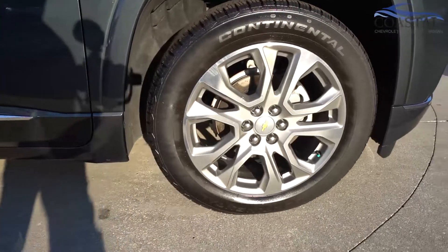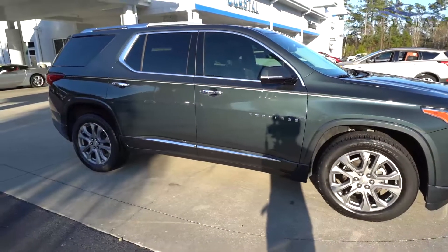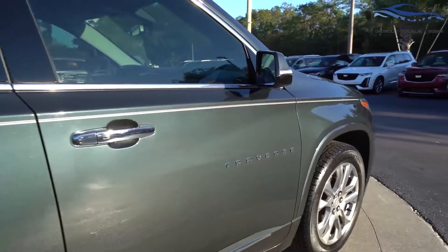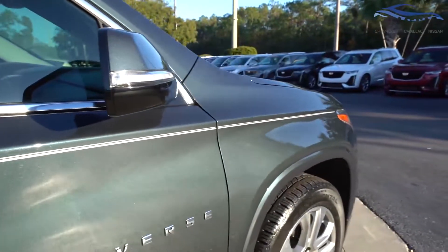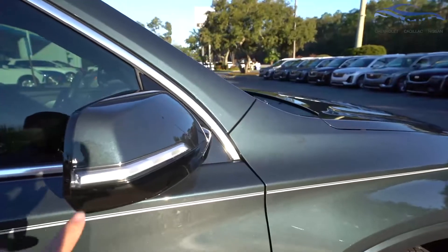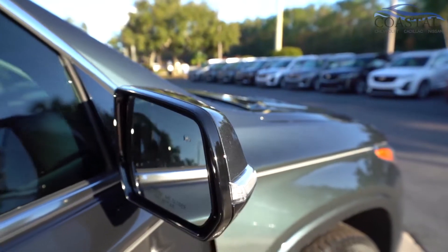Beautiful wheels and this really nice blue-gray color — next to your paint you can see it really shines in the sunlight. Got this attractive pinstripe going down the length of the vehicle. There are turn signal indicators outside of the mirror housing, and right here that's your blind spot warning.